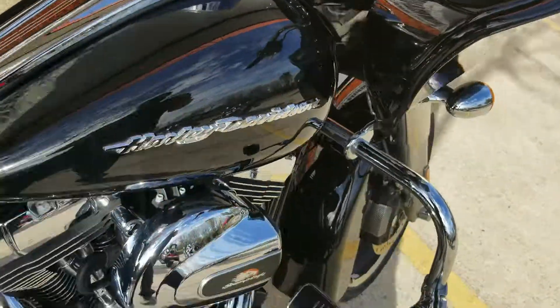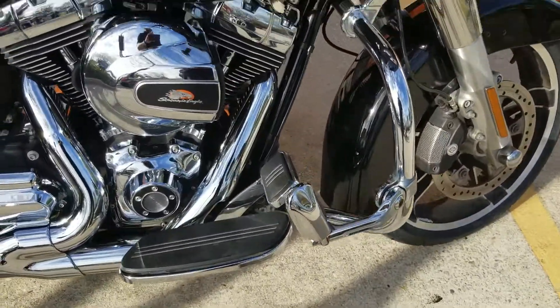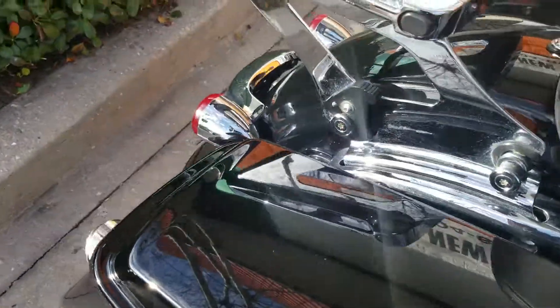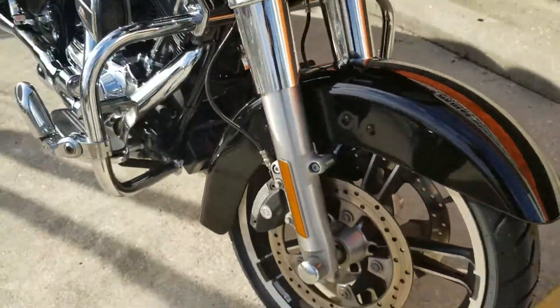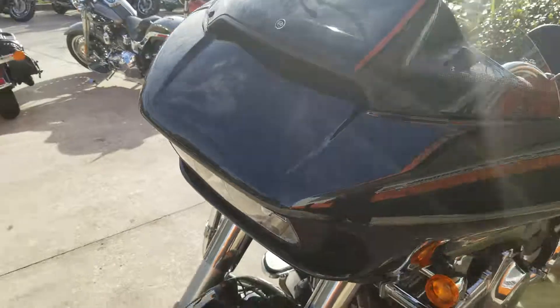That's about a $2,000 system installed alone, plus the exhaust is about another $1,500 — you're at $3,500. And we don't even have all the covers, the highway pegs, the aftermarket seat, the backrest for the driver, the luggage rack with the detachable hardware over here. I mean, you're well over four thousand dollars of installed accessories on this motorcycle.